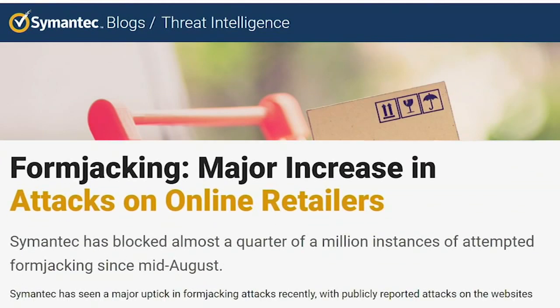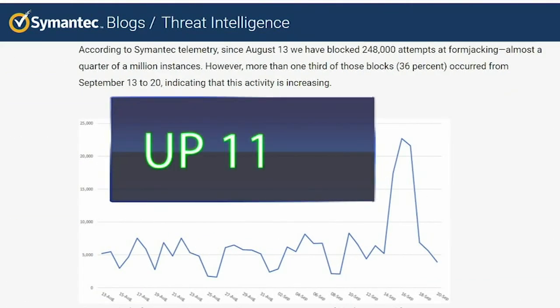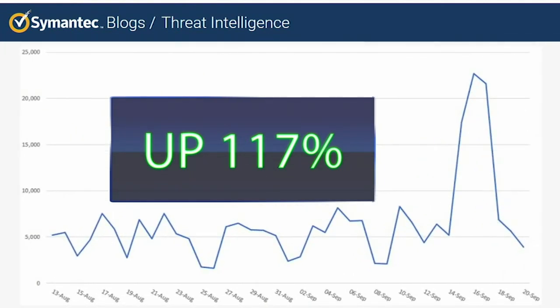According to a 2018 report by Symantec, form jacking increased almost 117% when comparing two different months. Form jacking can hit any website at all — it can hit any website that's out there, so businesses have to be constantly vigilant about their application code.